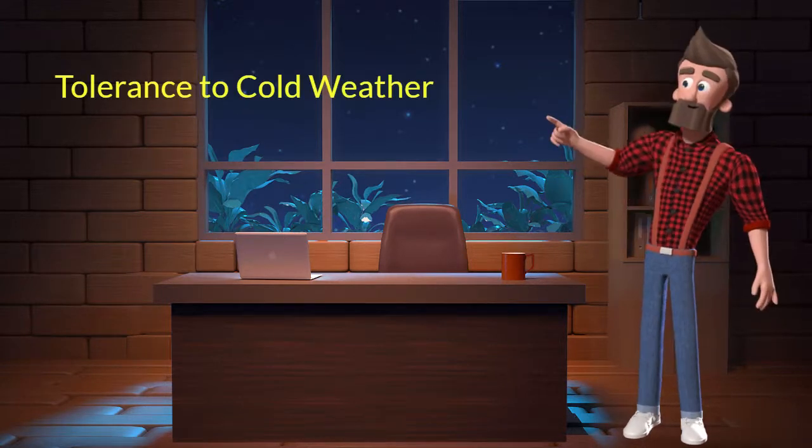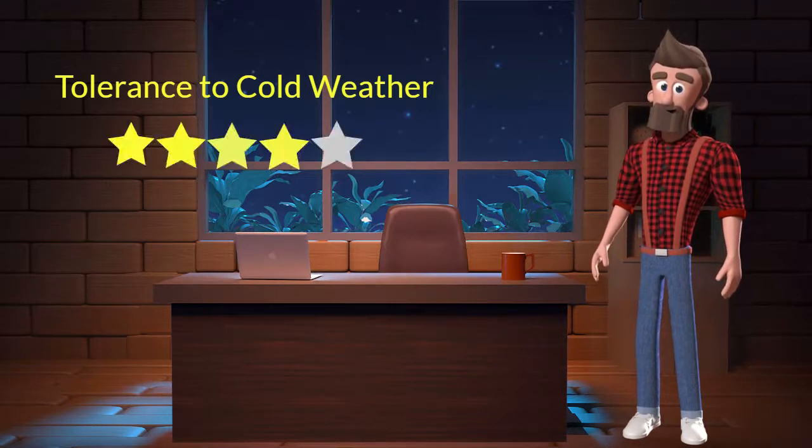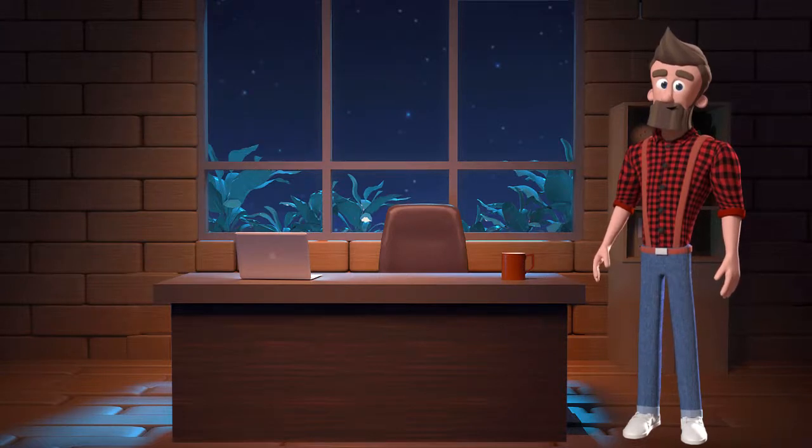Tolerance to cold weather: This dog breed has good tolerance to cold weather. I will rate it 4 out of 5 for its tolerance to cold weather. If you stay at a place which has predominant cold weather, then you can adopt this breed.